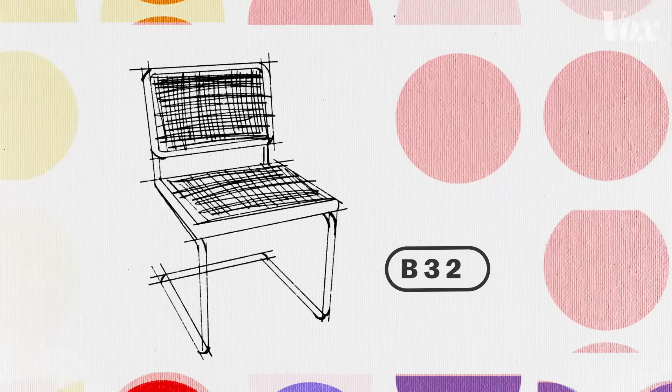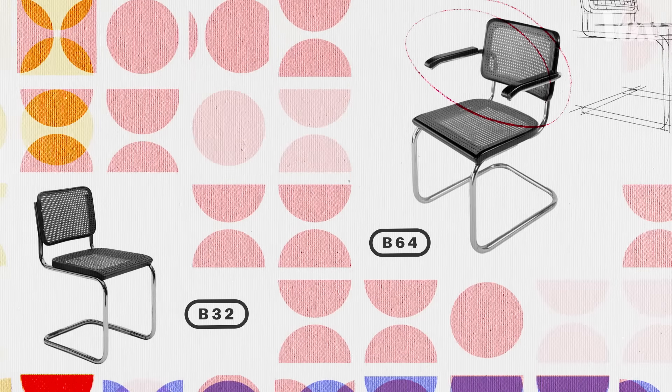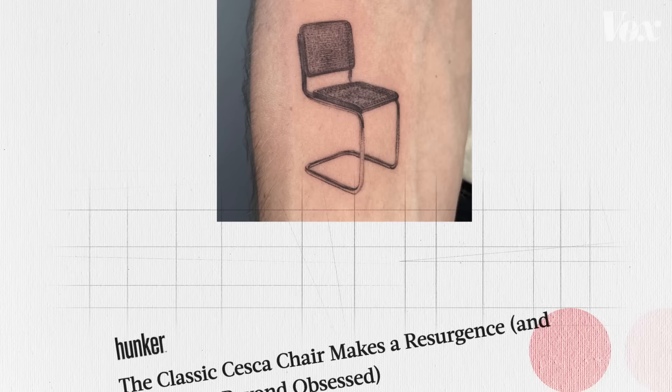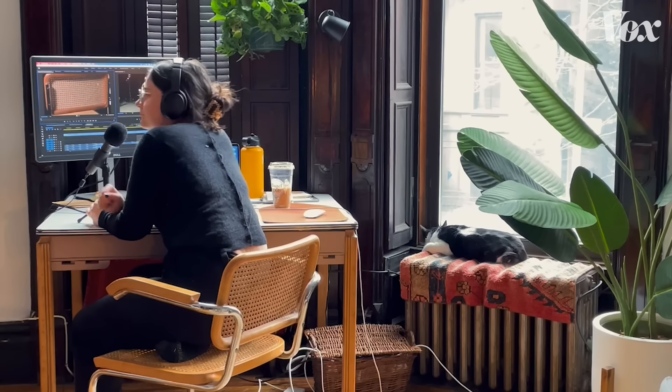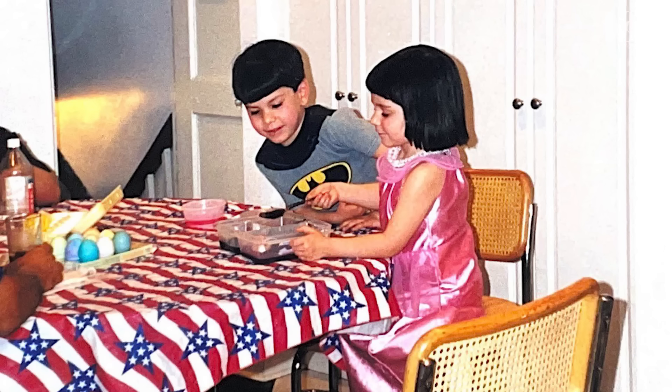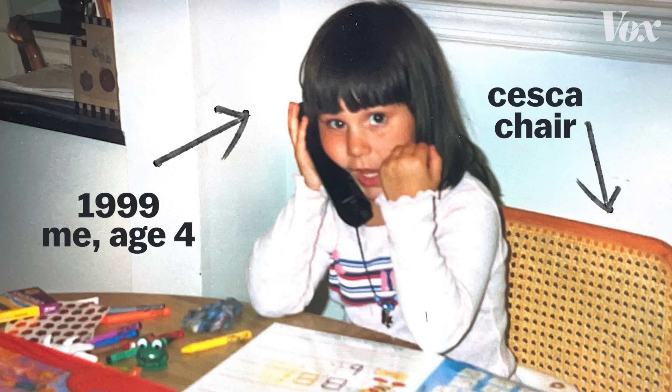The Cheska, also known as the B32 — B64 if it has arms — is kind of having a moment. Full disclosure, I am literally sitting on one right now. Have been since at least 1999.